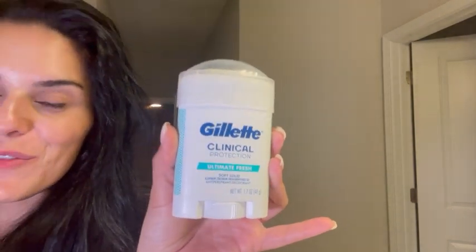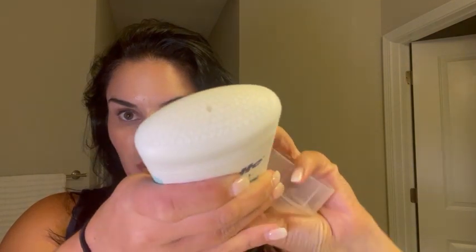I've been buying this Gillette Clinical Protection for my husband for a while now. He sweats really bad and this really helps him. It has a really great smell to it. What he likes about it is that he can control just how much he's putting on with that little dial there.